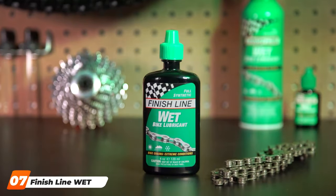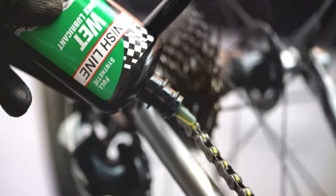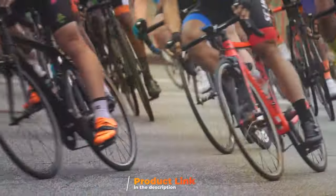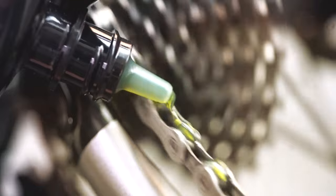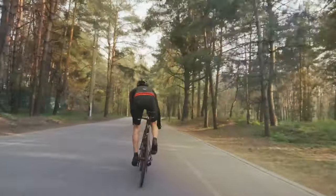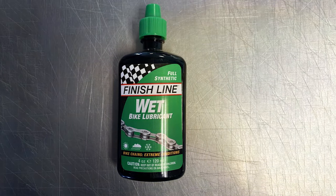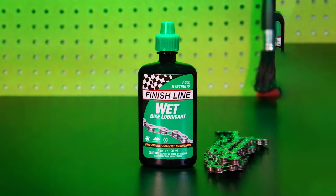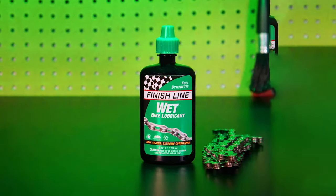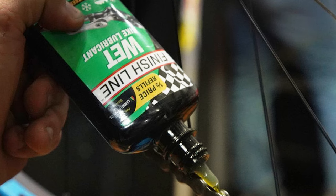Last but certainly not least, at number 7 we have the Finish Line Wet Chain Lube. This 2-ounce bottle packs a punch for chain maintenance in wet conditions. Designed for the most demanding environments, it provides excellent lubrication, ensuring your chain remains smooth and efficient in rain, mud, or any other wet scenario. Its water-repelling capabilities protect your chain from rust and corrosion while maintaining lubrication during wet rides. A single application lasts through multiple wet rides, and its formula penetrates deep into the chain links for comprehensive coverage and protection.